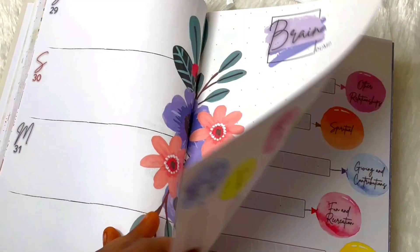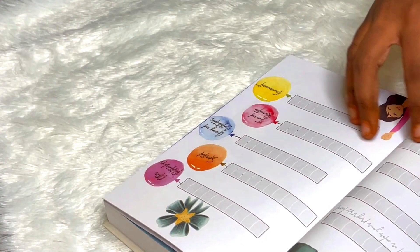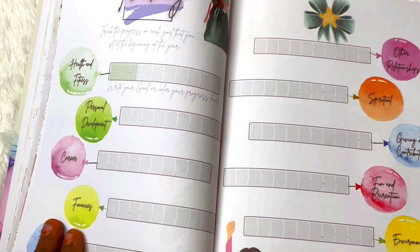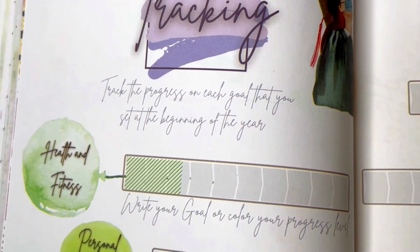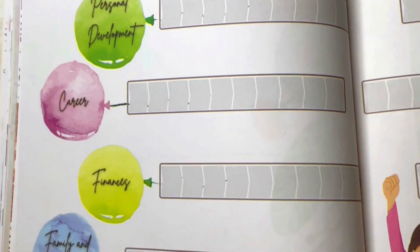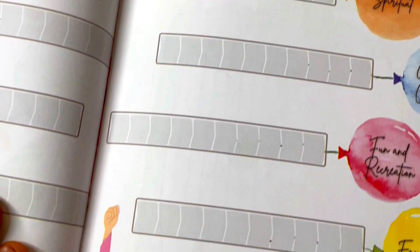After the daily/weekly layouts we have a brain dump section — one page to brain dump tasks — and then goals tracking. The Level 10 Goals from the yearly spread can be tracked every single month, which is something unique about this planner. You can write or color-code your progress, which is a nice touch.